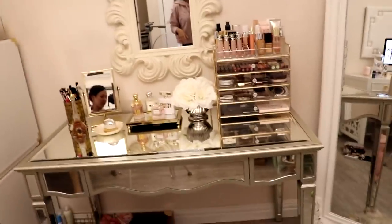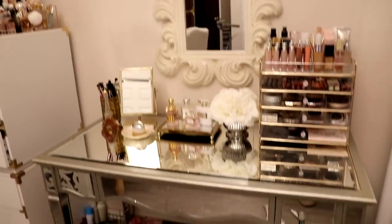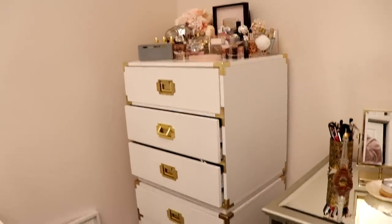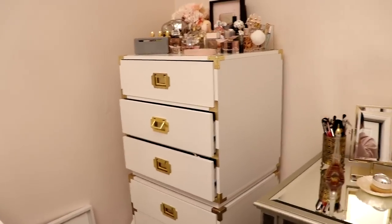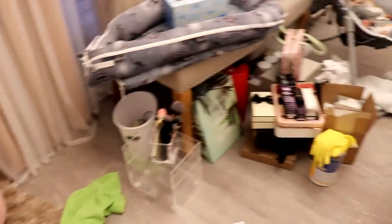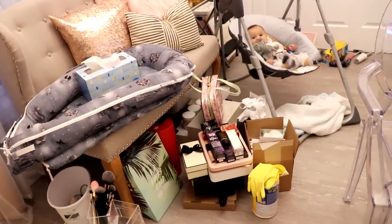Alright, I think this wraps up this video — kind of vlog style. I hope you guys enjoyed it. I'm done with my vanity area. Next, we are definitely going to go through this entire clutter area in one video, so stay tuned for that. That is coming up next. Thank you for watching. These are all new things that I have to unbox — maybe I'll do an unboxing video. Let me know if you want to see that.